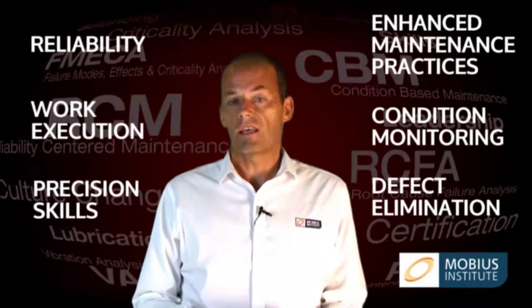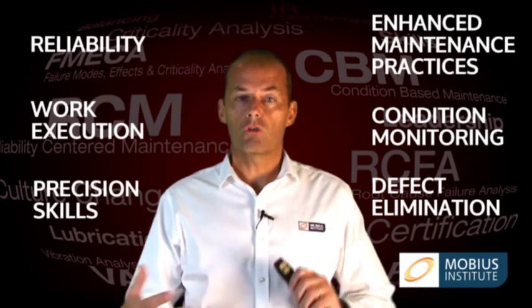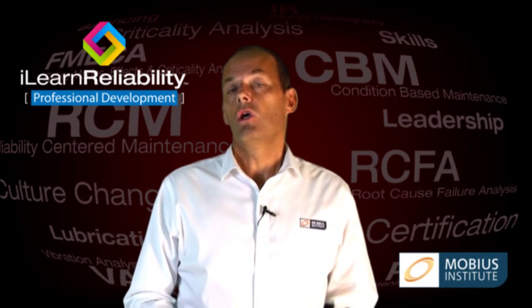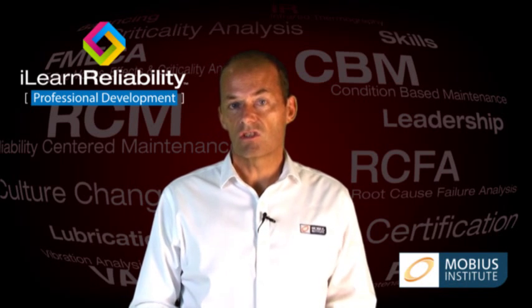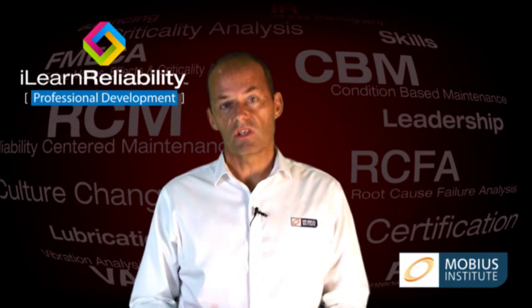This can all take a lot of time and money, and you will have to sort through all the contradicting messages that you hear out there. iLearn Reliability Professional Development covers all of these topics. We have developed fully narrated eLearning course modules that are filled with animations and simulations that will lead you through all of the topics that you need to know.